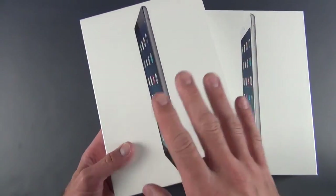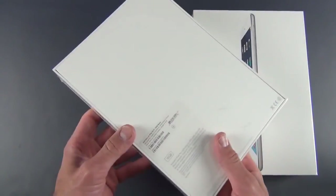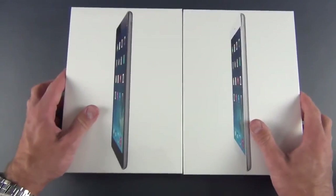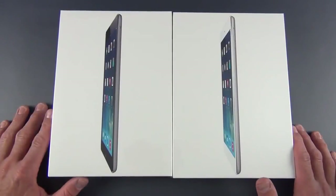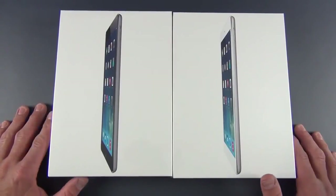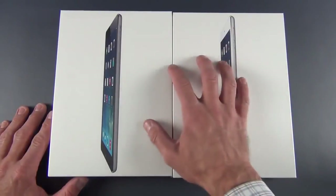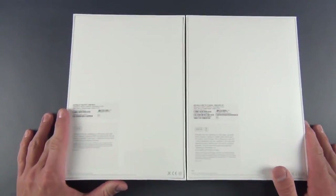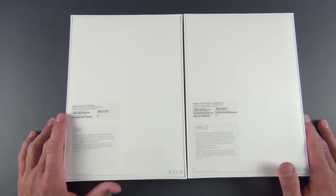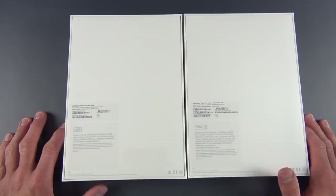I also have the base configuration here, the 16-gig Wi-Fi model, so we're going to take a look at both of these in this video. Like the iPhone 5S, this has the A7 processor, but clocked to 1.4 GHz versus 1.3 on the iPhone. This also has 1 gig of RAM, unchanged from last year. We also get dual-MIMO Wi-Fi antennas and improved cameras, including a new 5-megapixel iSight camera with better optics.